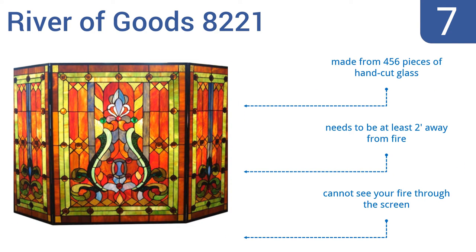The River of Goods 8221 can also be used with candles behind it in warmer months. It's made from 456 pieces of hand-cut glass, but it does need to be at least two feet away from the fire and you can't see your fire through the screen.